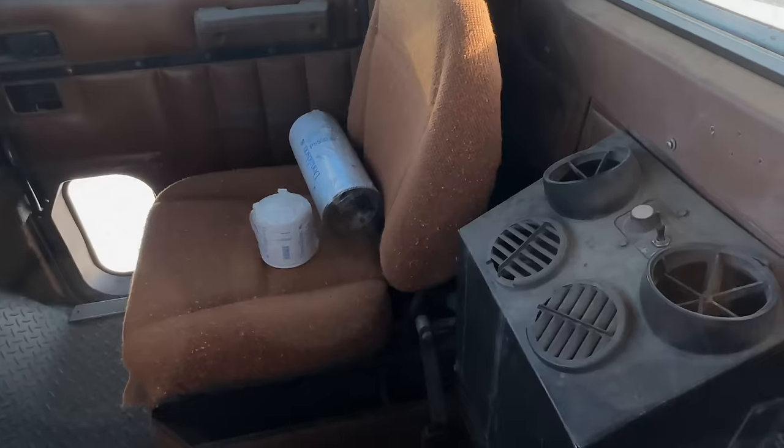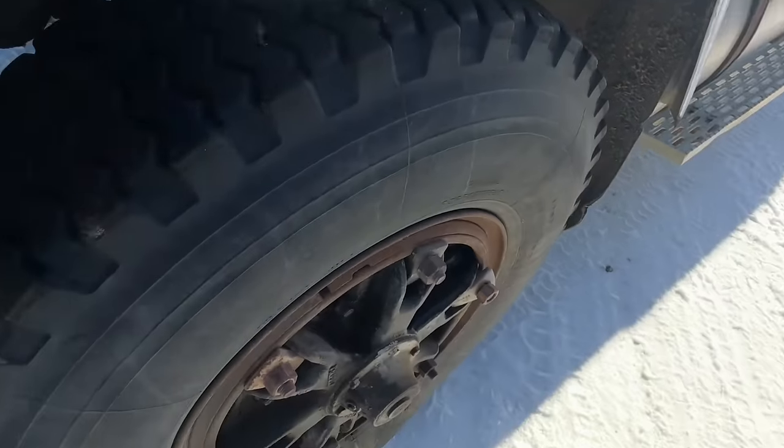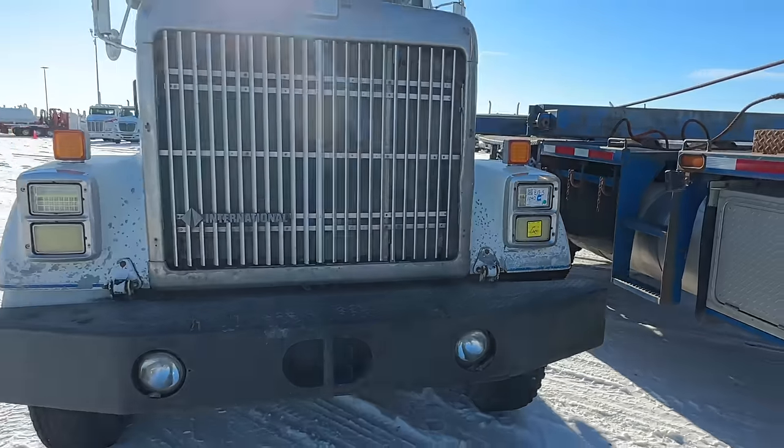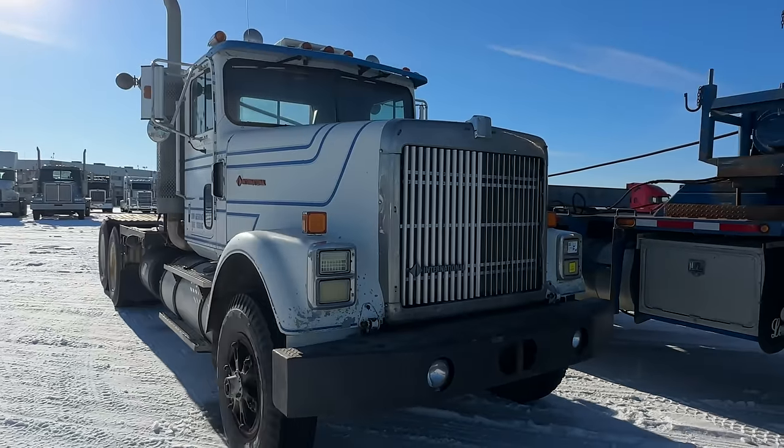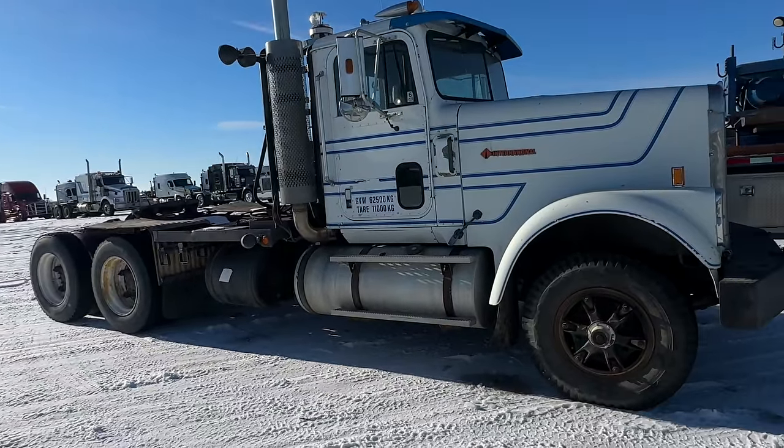Pretty plain interior. That is a pretty vintage International — I'm calling under five grand for this bad boy.